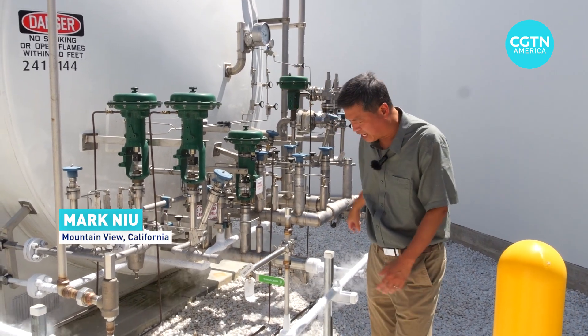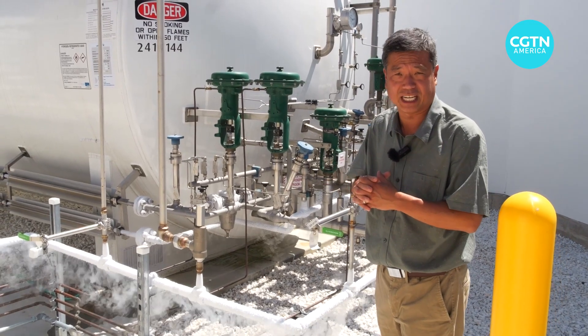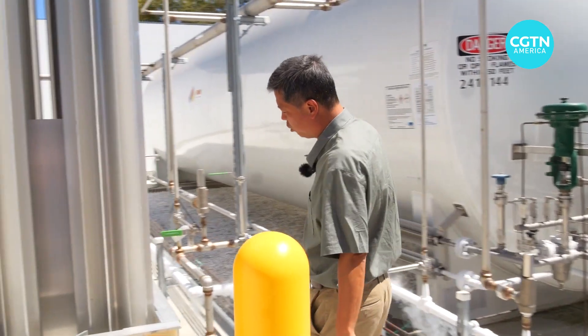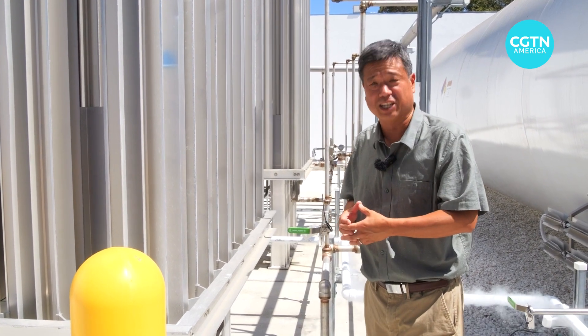The hydrogen is stored in a tank which enters through these pipes. You can see how cold it is if I touch it — that's really cold, negative 250 degrees Celsius — but it's heated up in this vaporizer and becomes a normal temperature. From here it's delivered to a generator that delivers power to the data center.